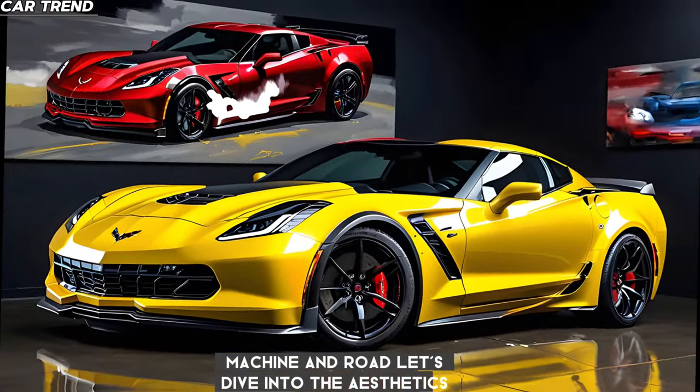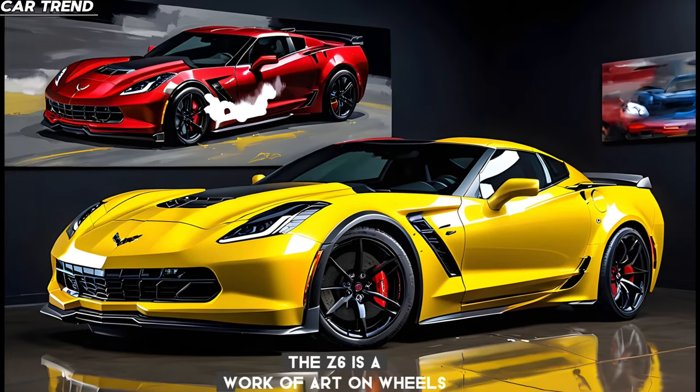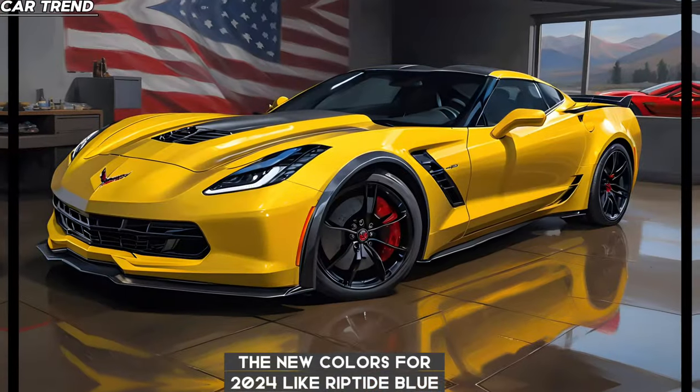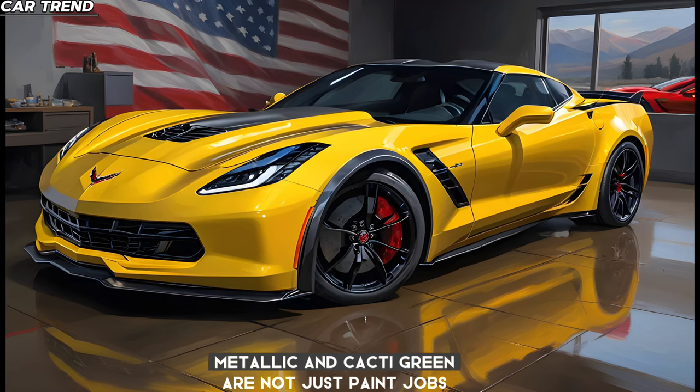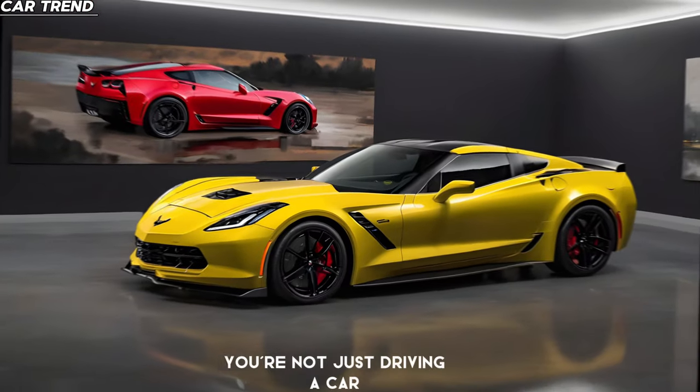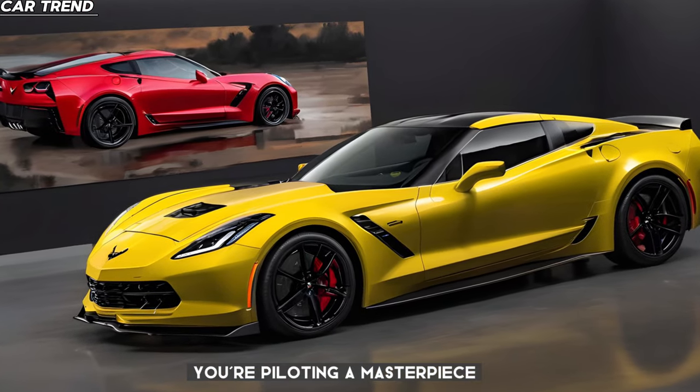Let's dive into the aesthetics. The Z06 is a work of art on wheels. The new colors for 2024, like Riptide Blue Metallic and Cacti Green, are not just paint jobs — they're statements. And with the optional Seawolf Gray tri-coat, you're not just driving a car, you're piloting a masterpiece.